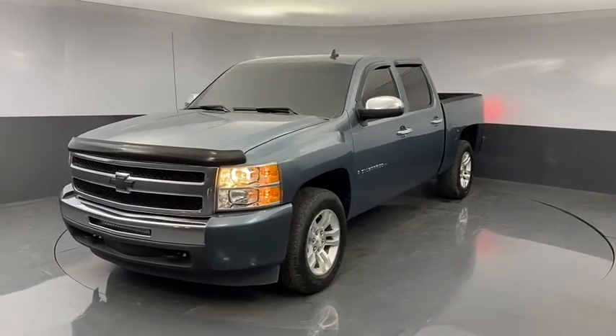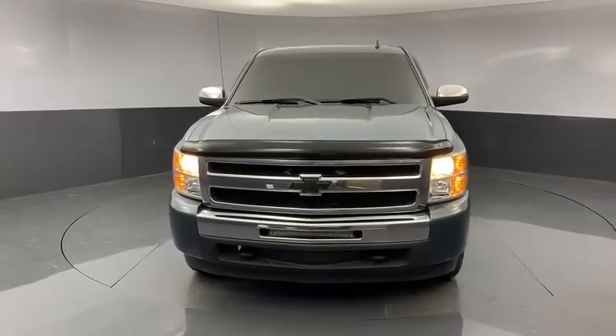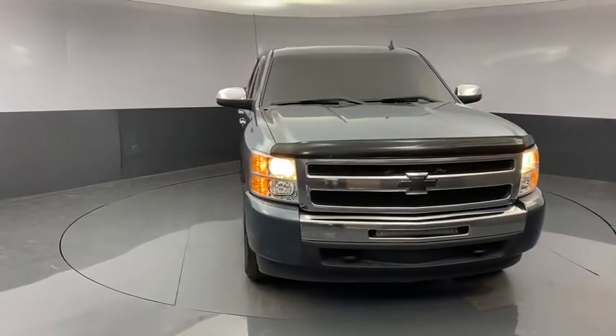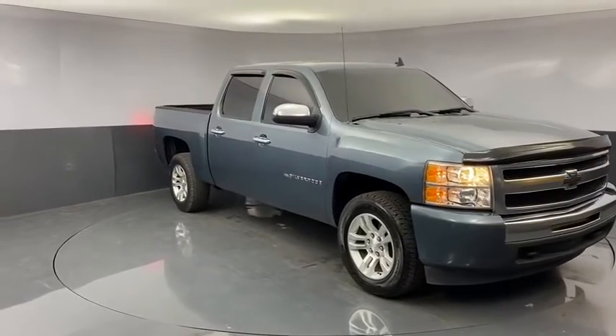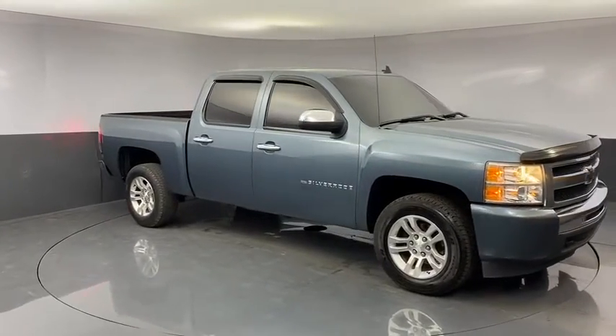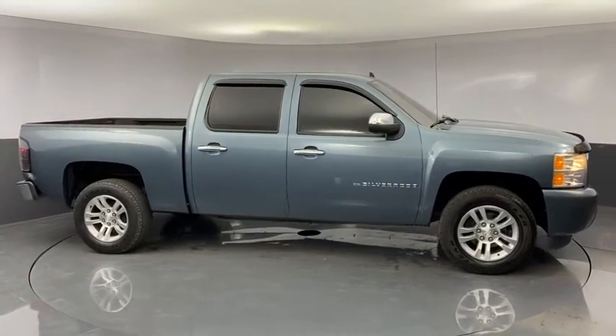You are going to love the 2009 Chevrolet Silverado 1500. The Chevy Silverado 1500 is the perfect combination of functionality, reliability, and technology. The impressive interior is simply another reason that the Chevy Silverado is a top choice among truck buyers.